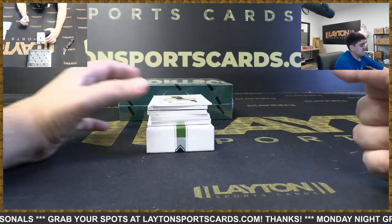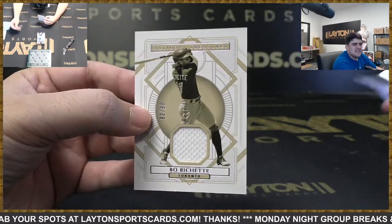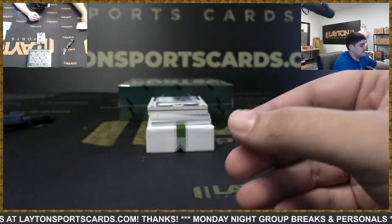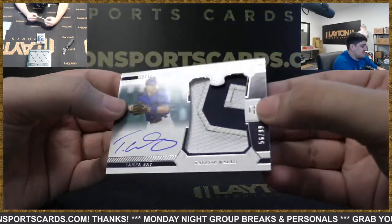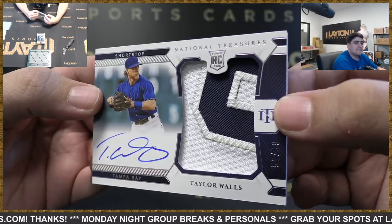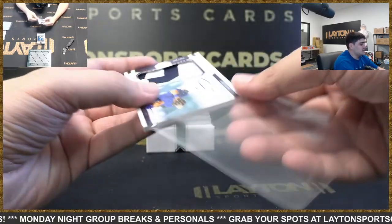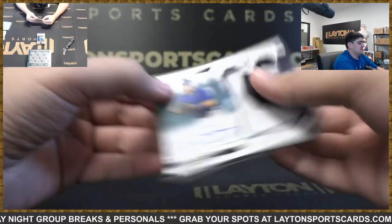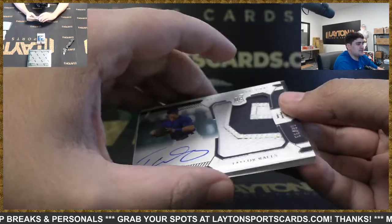We've got Bobby Witt Jr. to 99 on the base. 93 and 99 for both. Got Lane's guy here — it's going to be Taylor Walls to 99, the true RPA for Tampa. Tampa just signed or gave an extension to a shortstop, so we'll have to see where Walls ends up position-wise. Nice Walls there with the number patch for the Rays.